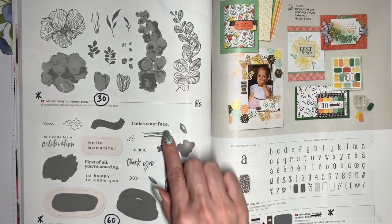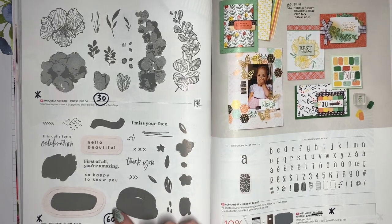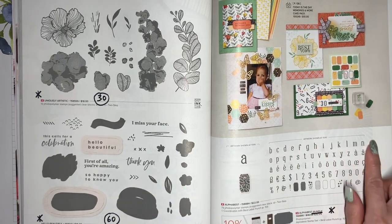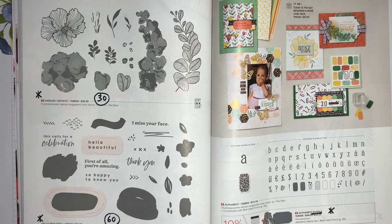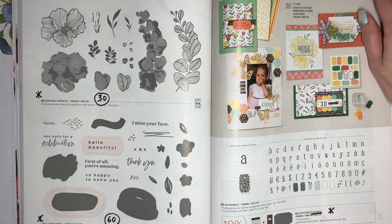Hello Beautiful, with the sentiments and abstract shapes, is going to retire at 60% off. This coordinates with the Beautiful Shapes Dies, and those are going to be 20% off. The Alphabest stamp set with all of these letters and graphics coordinates with the Best Label Punch. Both of those are staying around, but the bundled savings is going to discontinue.